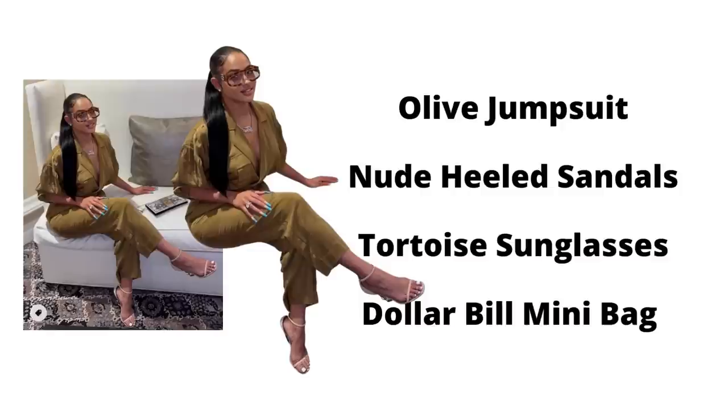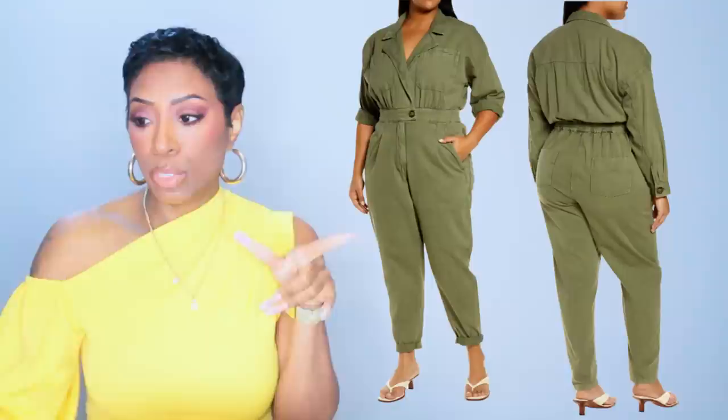Okay, let's break down these essential style elements. I love this — it's an olive jumpsuit which sounds simple on its face, but wait until you see how it's dressed up. It's really cute and classy. We also have nude heel sandals, tortoiseshell sunglasses, and I wanted to throw in this dollar bill mini handbag. It goes really well — it's not part of the Nordstrom Anniversary Sale, but I'm putting it in.